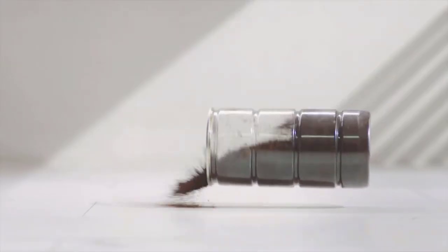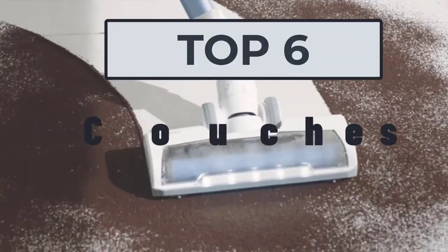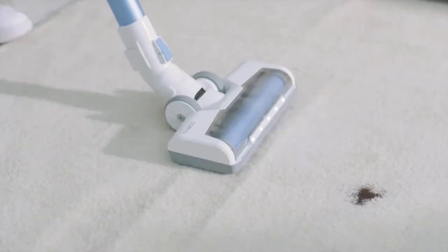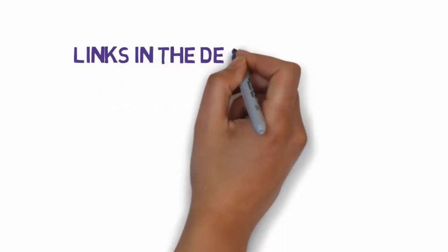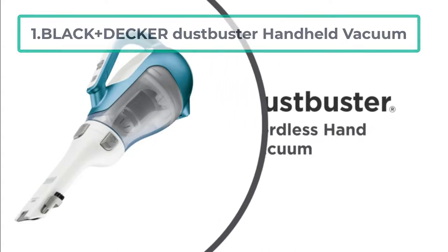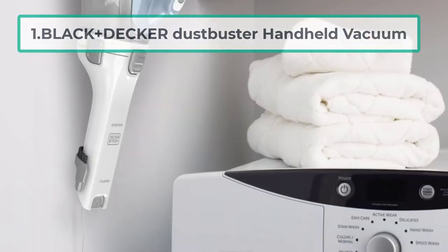Hi, welcome to my video. Today I will help you choose the six best vacuums for couches on the market. I have made this list based on my personal research, trying to rank them based on price, quality, and more. We have included links in the description so make sure you check those out to see which one is in your budget range.